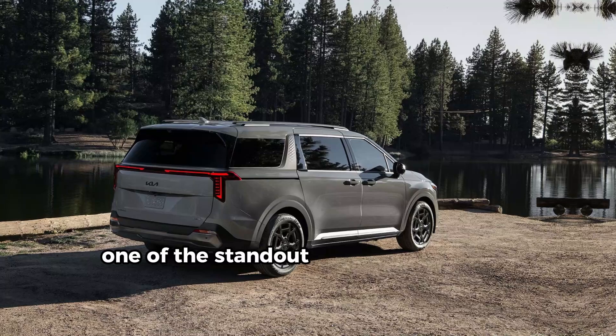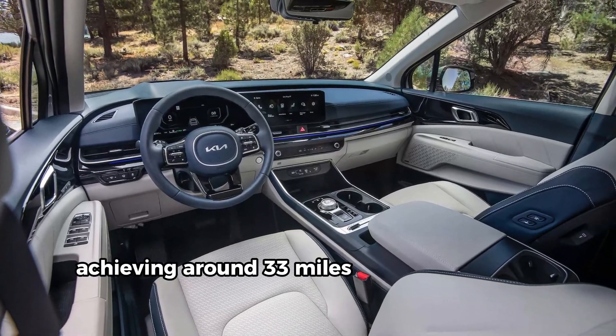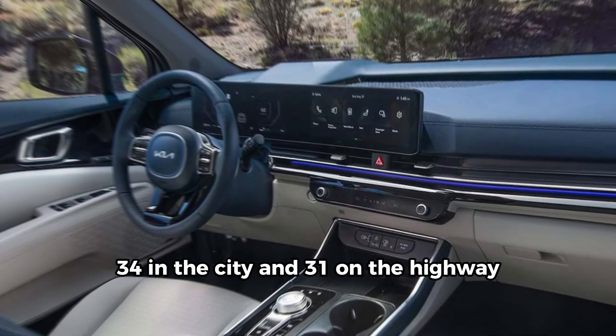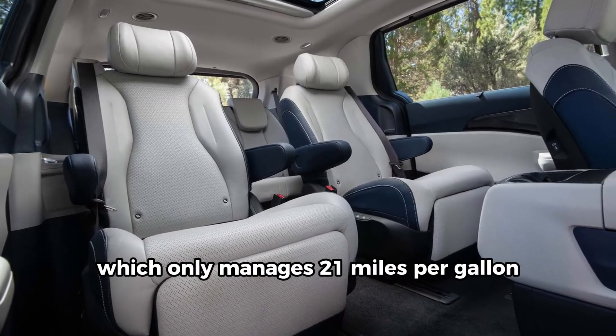One of the standout features of the Kia Carnival Hybrid is its impressive fuel efficiency, achieving around 33 miles per gallon overall — 34 in the city and 31 on the highway. This marks a significant improvement over the traditional V6 model, which only manages 21 miles per gallon.